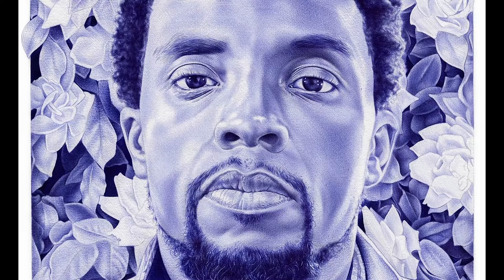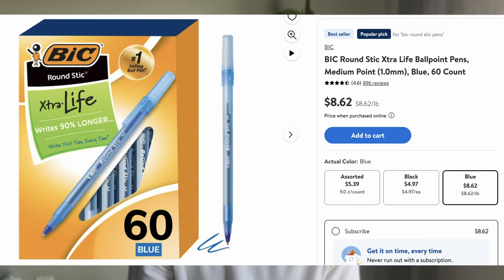This right here created this. These are super, super cheap pens. You can find these anywhere — on the floor at your school, you can find them in Walmart. They're super cheap.